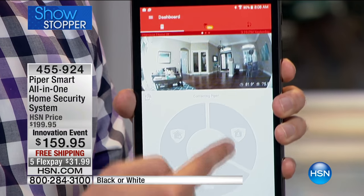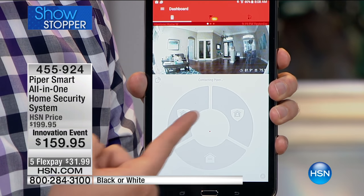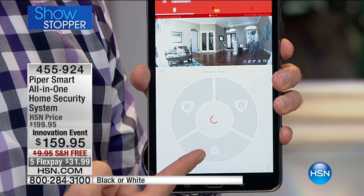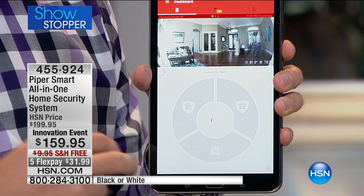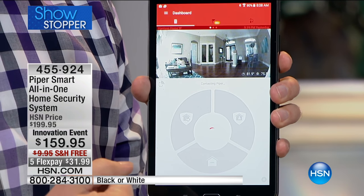There are three different shields at the bottom. I've got one shield saying the house is armed, another for when I'm away, and another for when I'm home. Or maybe you have a pet — so it lowers the sensitivity so the pet won't always trigger it and you're not always getting those notifications.